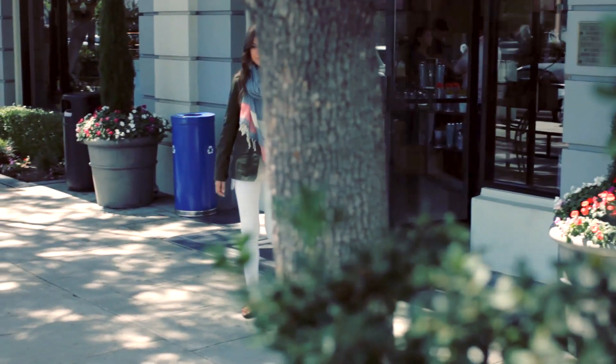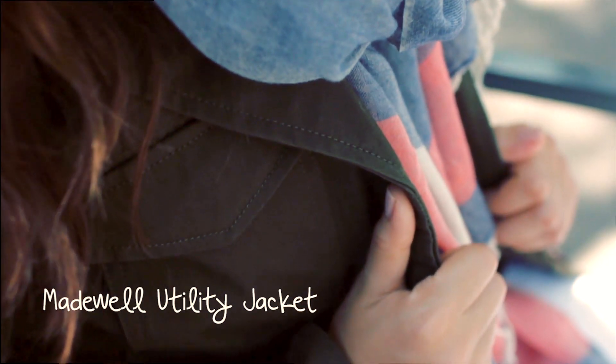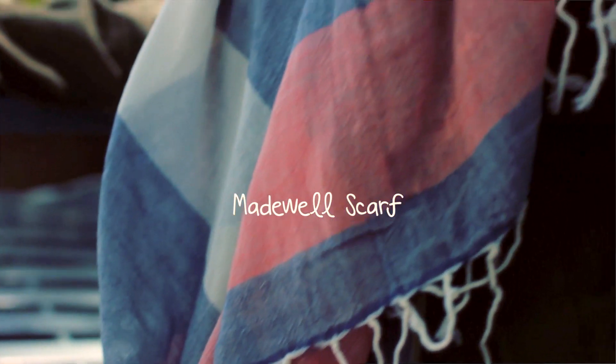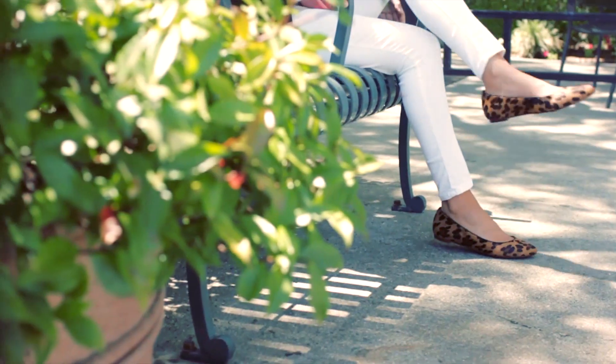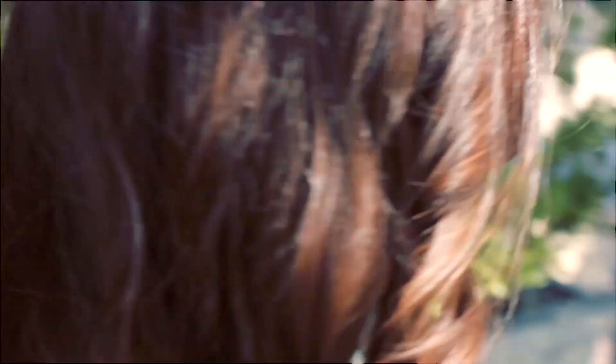For a cozier look, all you have to do is add a coat like this one. Utility coats are awesome — they're very on trend and they just look really cool. Then you can throw on your favorite scarf and some fun printed flats and you're good to go. All of this stuff is from Madewell — surprise, surprise. I feel like I just live at Madewell sometimes!